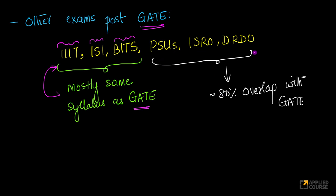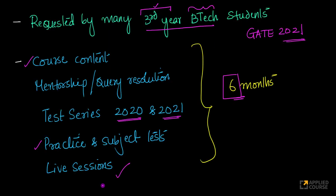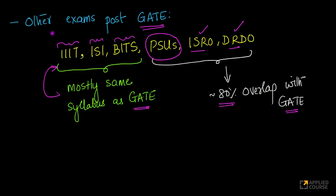Similarly, if you look at government institutions like ISRO, DRDO, and other PSUs — some PSUs hire directly from GATE, while others like ISRO and DRDO have their own entrance exams — there is a huge overlap in their technical rounds. There is almost 80% overlap with the GATE syllabus for the entrance examinations of ISRO and DRDO. So students participating in this six-month course will be able to perform well in GATE and also in these post-GATE exams, as the course content covers a vast majority of their syllabus too.